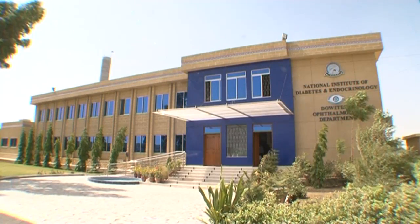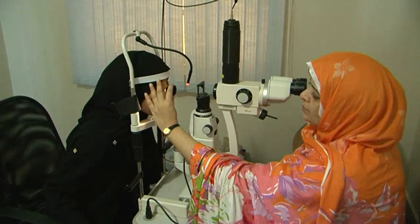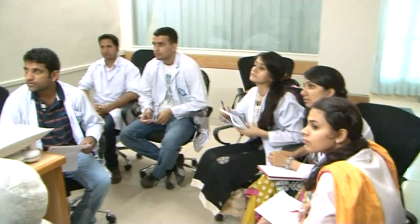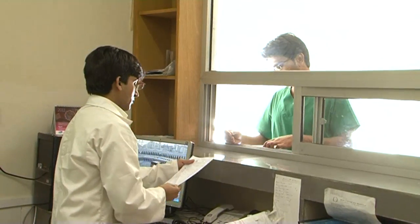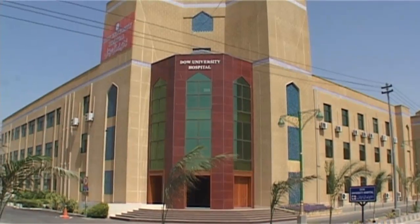Dow's National Institute of Diabetes and Endocrinology, which is a part of the hospital complex, serves the needs of patients, particularly the growing number of diabetic patients in Karachi. The institute also conducts training courses for post-graduates and family physicians. The institute building also houses the ophthalmology department, where patients receive the latest eye care treatment, especially for diabetic eye care. The major focus of the hospital is on preventive healthcare, and for this purpose it has set up a very effective community health program. The hospital has its own well-stocked pharmacy department, which caters to the needs of both inpatients and outpatients. All medicines are provided to patients at discounted rates. Despite its very short history, the Dow University Hospital has already carved out a special niche for itself in the healthcare sector and has ambitious expansion plans.